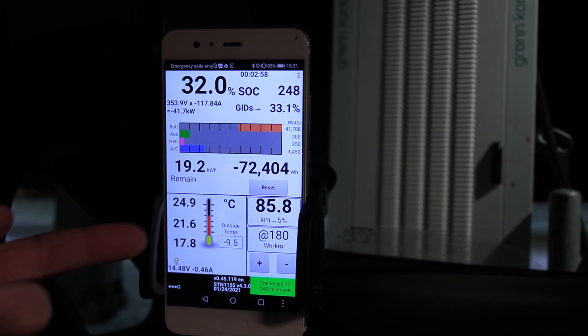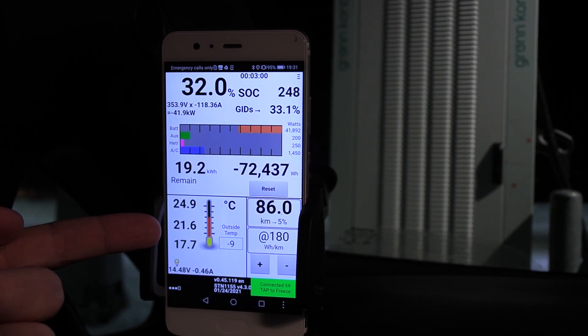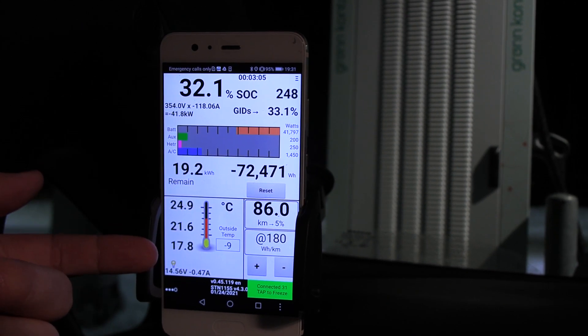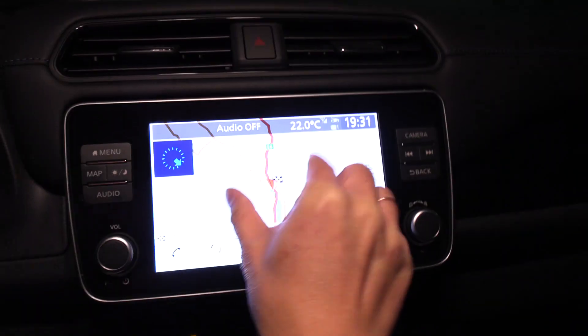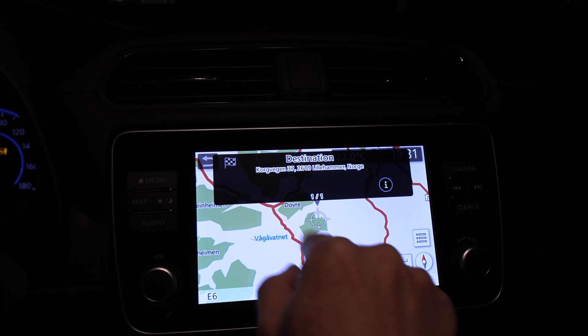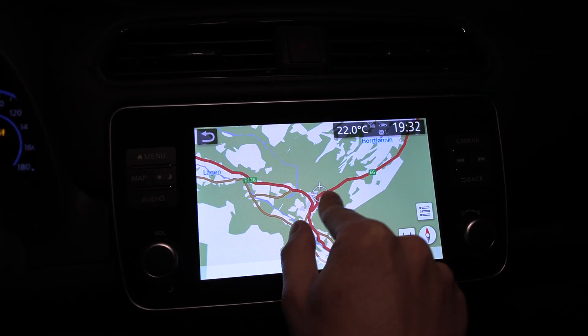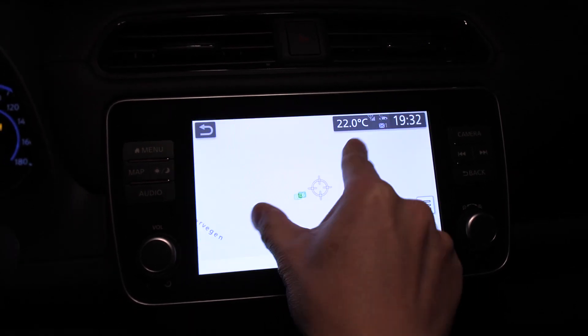Here we have the battery temperature. Maybe the battery needs to be at 25 degrees in order to receive faster charging — I'm not sure. The next stop will be Dombås, where we will finally get to a faster charger. There are only three locations in Norway with these EON chargers.